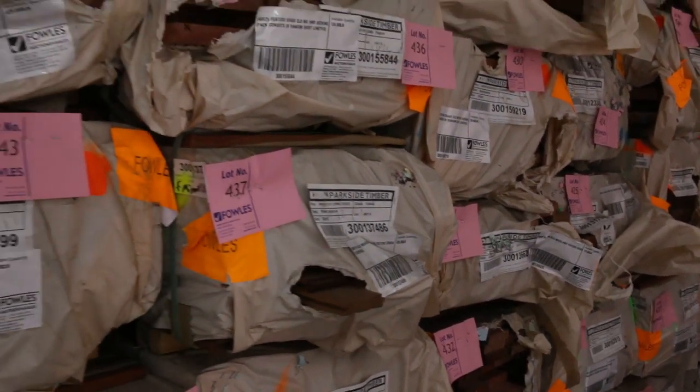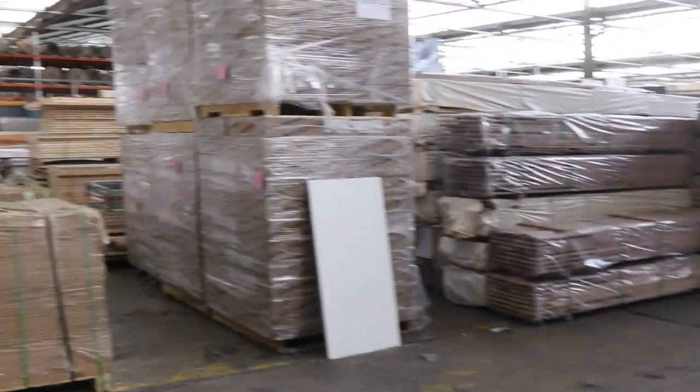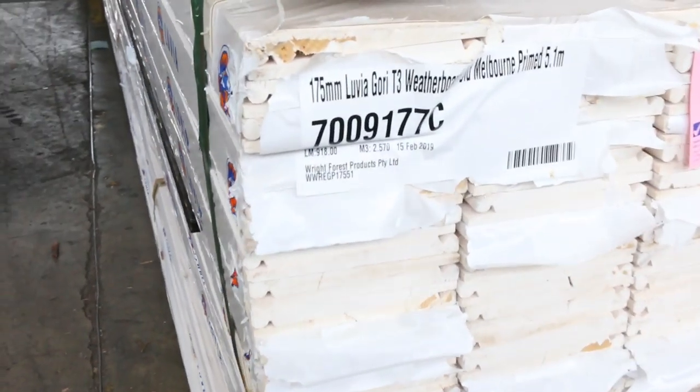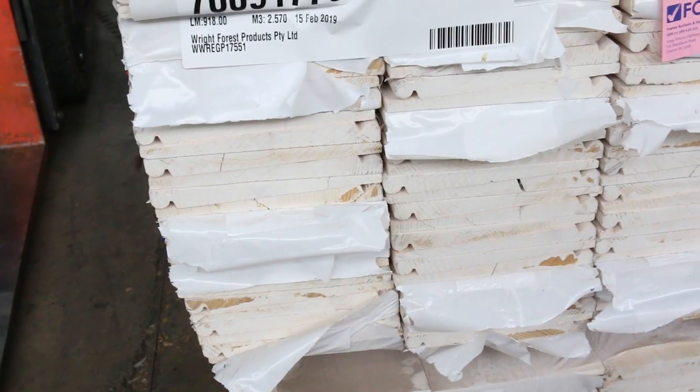Over here we've got some of these weatherboards that have just arrived — these are the old Melbourne profile weatherboards. Three packs of those just came in. You don't normally go around the two-dollar-a-meter mark, and we haven't had them for a few weeks, so they should go well tomorrow.